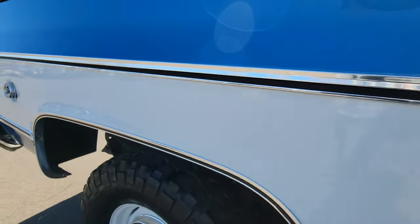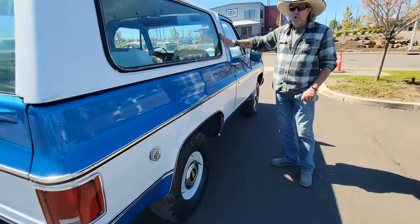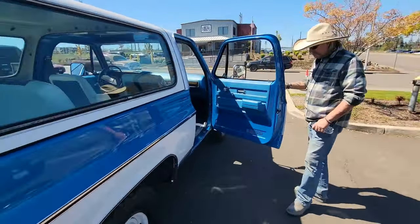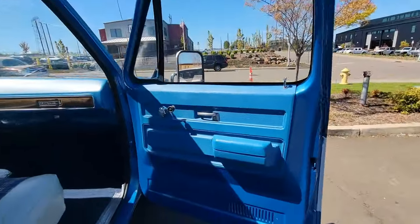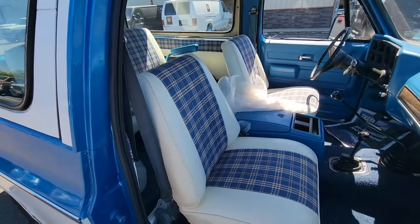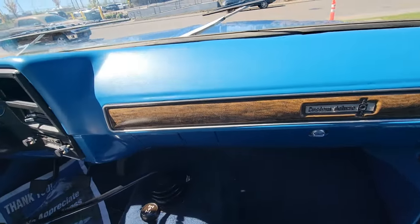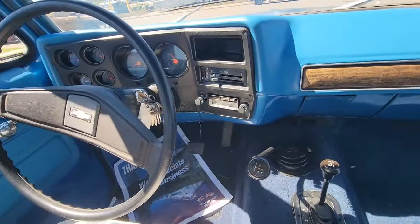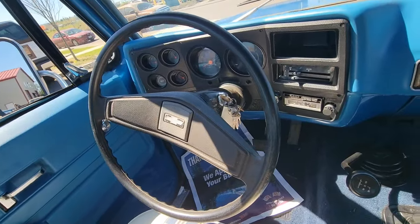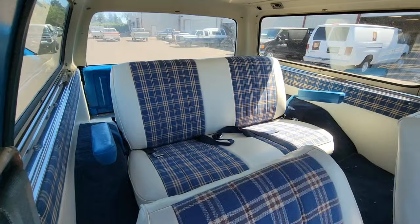Body lines on this truck are excellent. Runs and drives great. It's got a nice top — no cracks in the fiberglass. Inside, new carpet front to back, not just a half carpet — we do it all the way through. New dash pad, not a cover, but an actual dash pad. Original steering wheel, original door panels. All new upholstery on the seats. New side panel upholstery to match the seats.